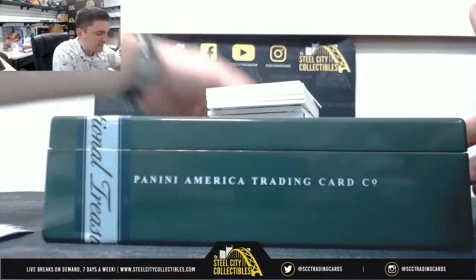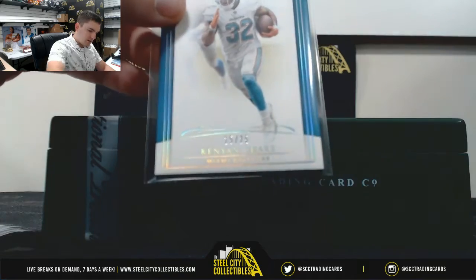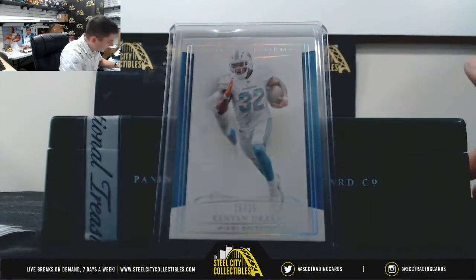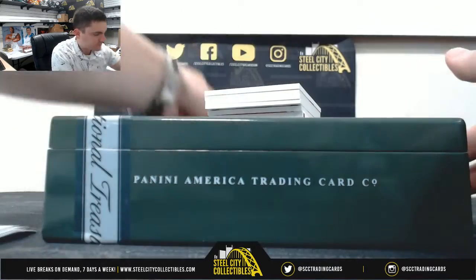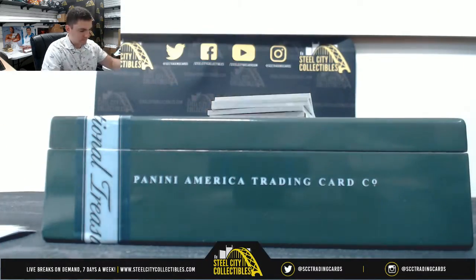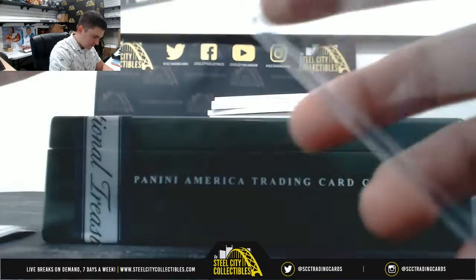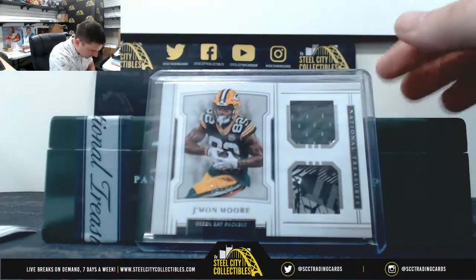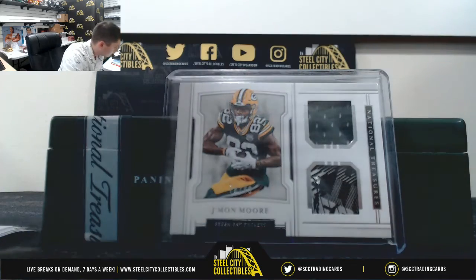Don't forget we also have the Case Break of NT up on the site. It's Kenyon Drake, 15 of 25 — number 5, right back to Tim. And Jamon Moore, 78 of 99 — Nick.